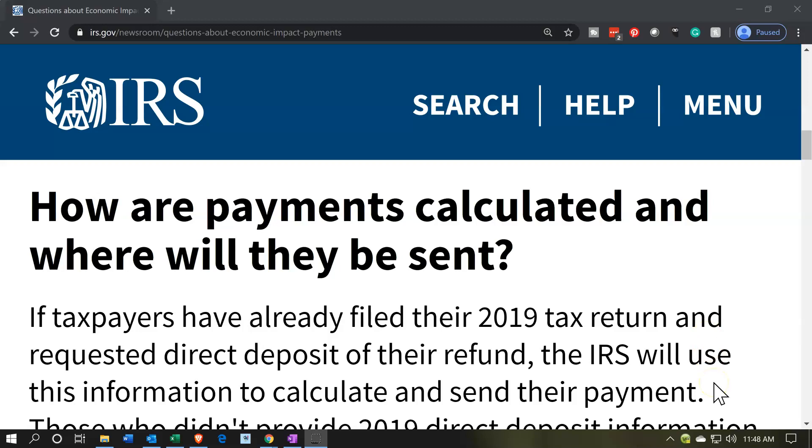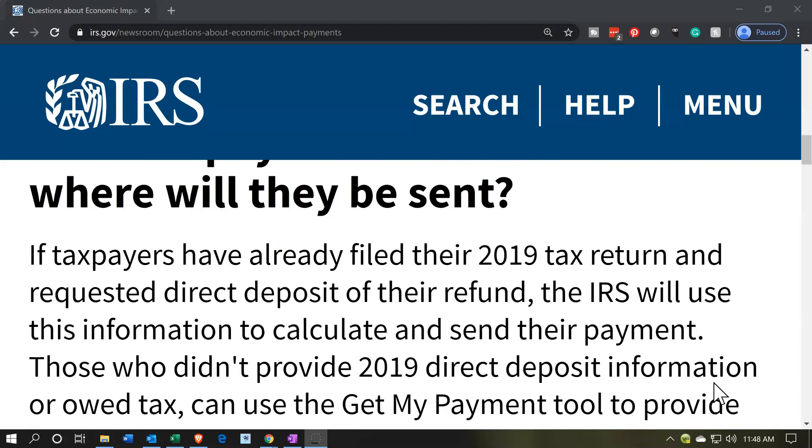How are payments calculated and where will they be sent? If taxpayers have already filed their 2019 tax return and requested direct deposit of their refund, the IRS will use this information to calculate and send their payment. If you filed 2019 and have direct deposit, they should have all your information. They need minimal information to calculate the Economic Impact Payment — your filing status, whether single or married, and qualifying child. They also need banking information if you want the payment faster through direct deposit, otherwise it goes through the mail.